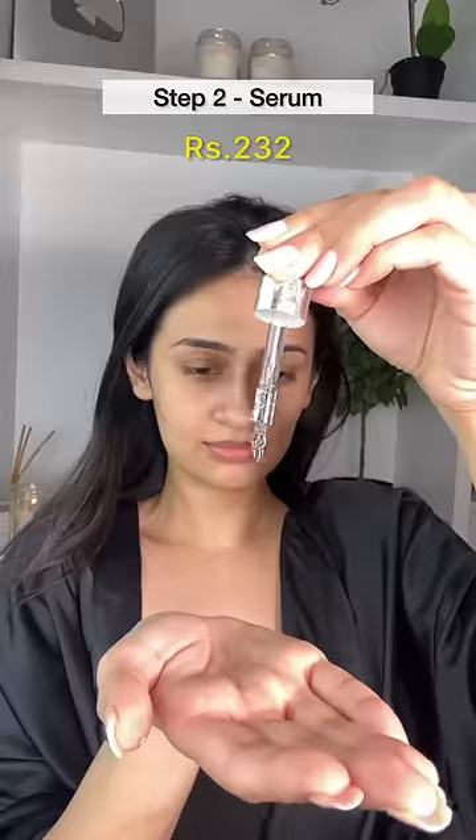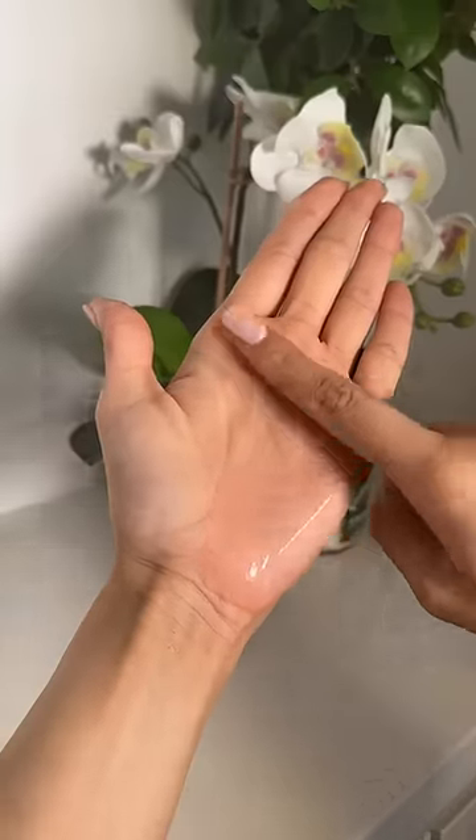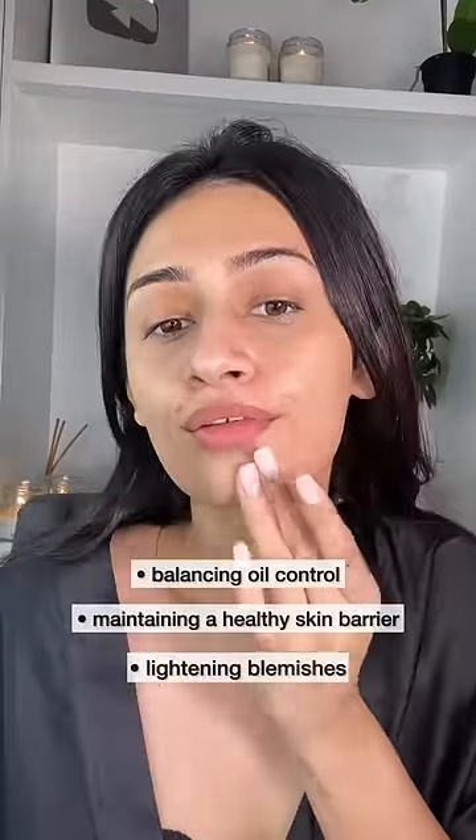For serums, I've chosen the Dermaco Niacinamide serum. Niacinamide, or Vitamin B3, is an antioxidant that helps with oil control, maintaining a healthy skin barrier, and lightening blemishes, which is why it's suitable for a range of skin types.